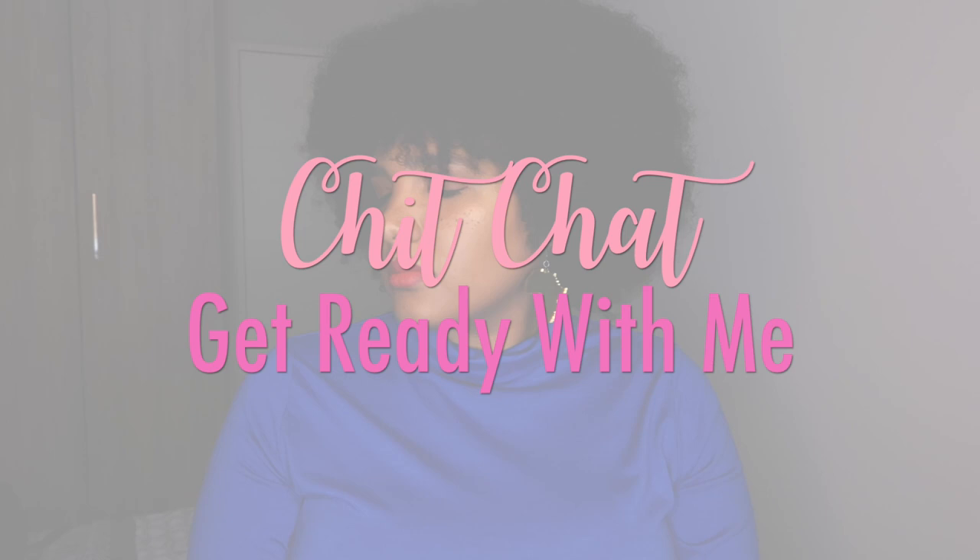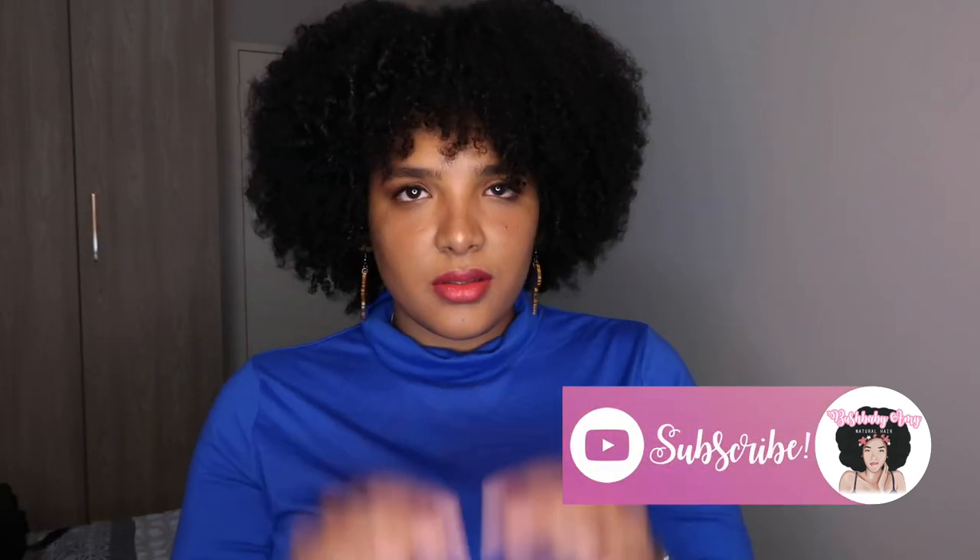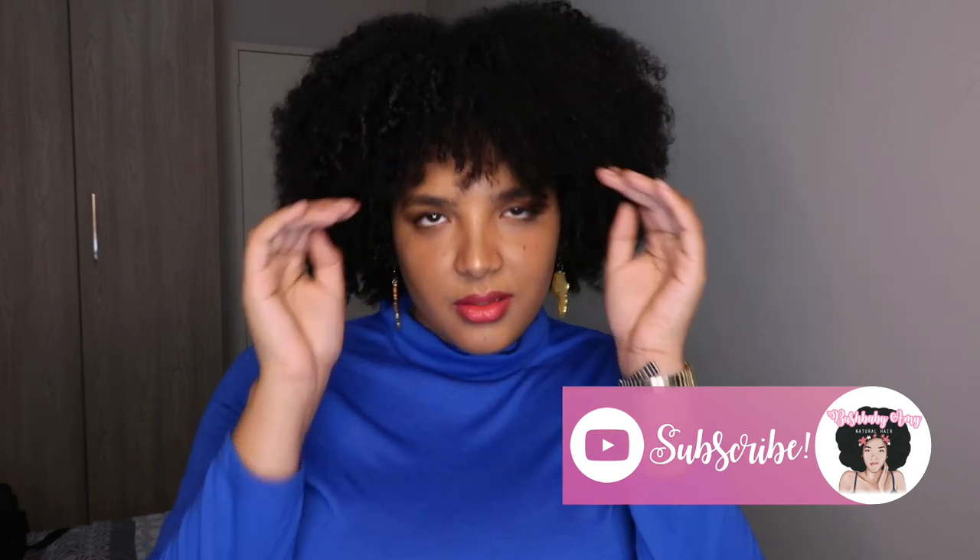Hey guys and welcome back to my channel, I'm Amy of Bush Baby Amy and today I will be doing a chit-chat get ready with me. This is actually my bus get ready with me and I wasn't ready for how long it was gonna take, so grab your snacks, hit that subscribe button, turn on those notifications and without further ado let's head on over to the video.